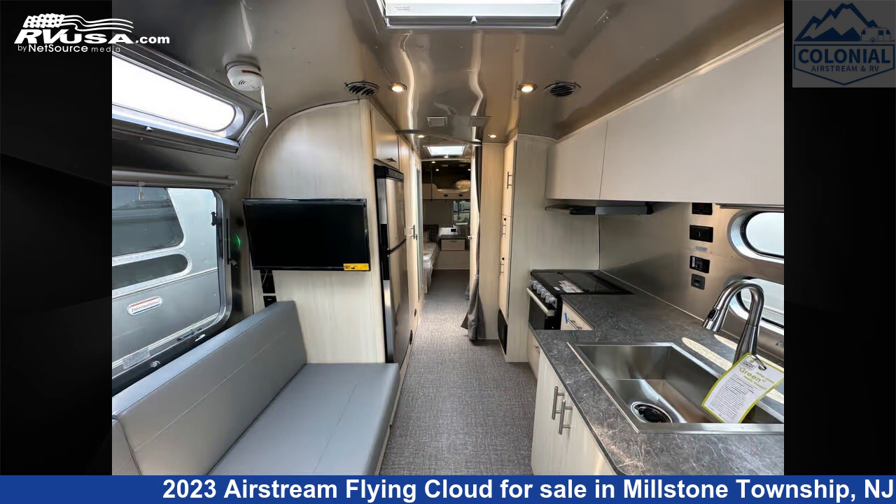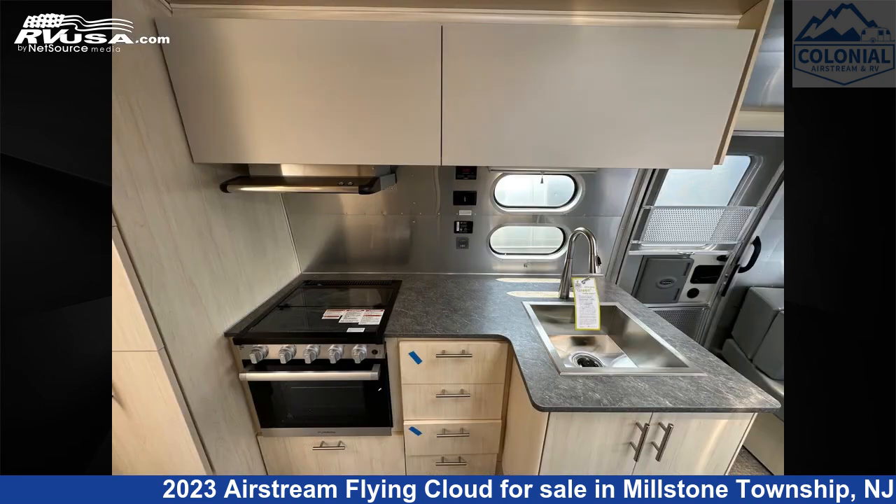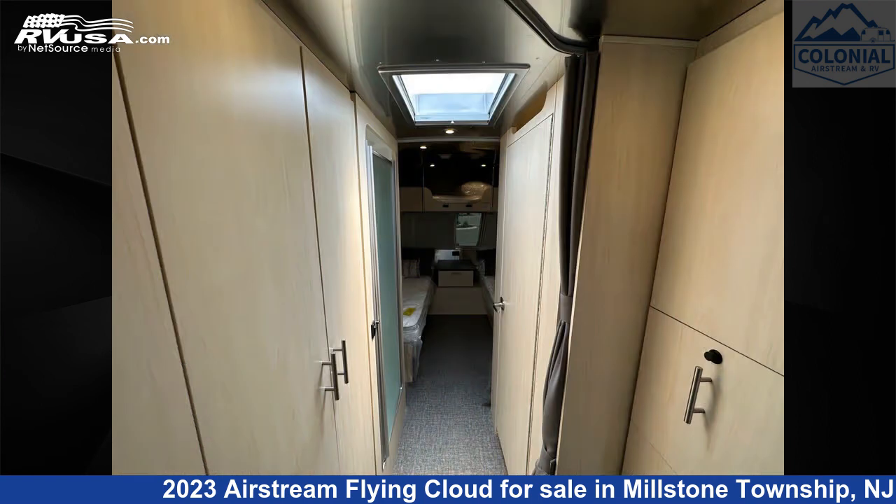Additional features include a microwave, TV, refrigerator, water heater, leveling jacks, oven, smoke detector, and 37 gallons fresh water capacity.